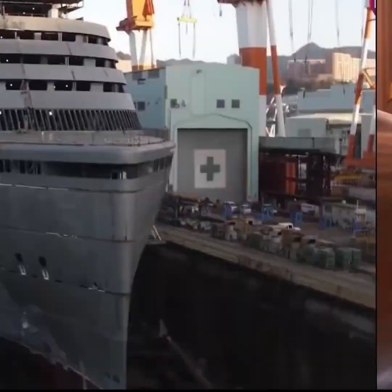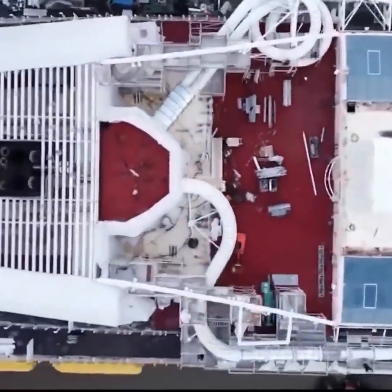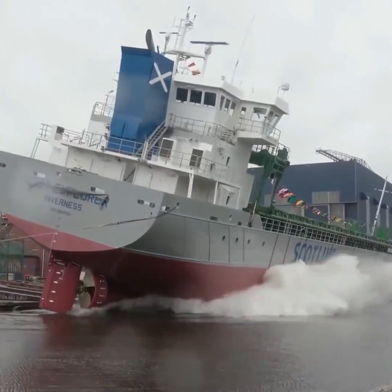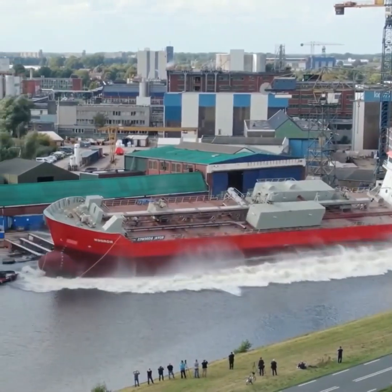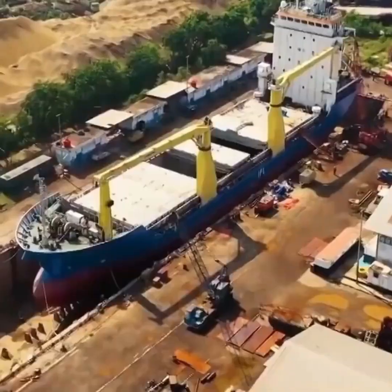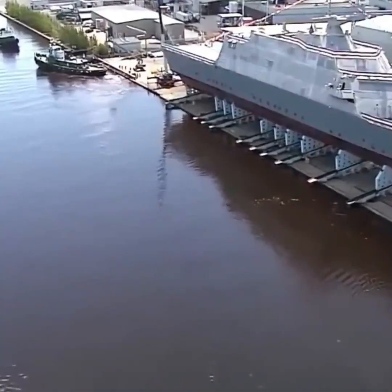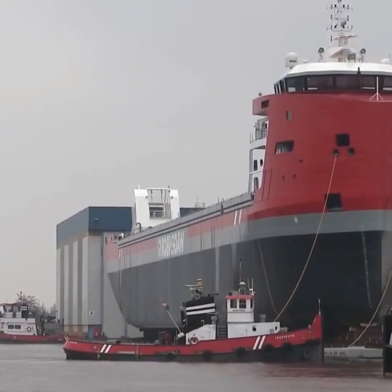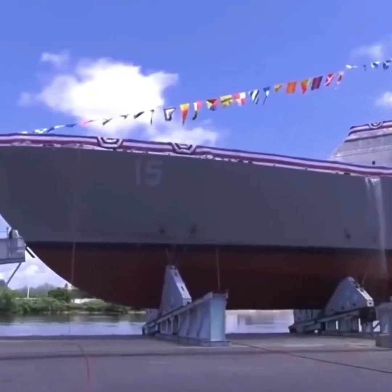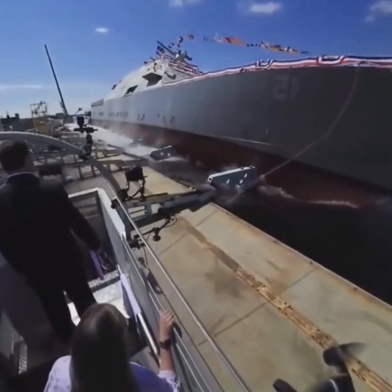Now that the ship is ready, the question remains: how do you get such a massive vessel into the water? There are four techniques used to launch ships. The first is the floating out type — the area that was drained to build the ship is filled with water again, connecting it to the sea, and the ship is then slowly moved into the water. The second technique is gravitational launching, where the ship is brought to the seashore and placed on a structure resembling train tracks. Oiling and greasing are applied to reduce friction, allowing the ship to slide into the water. It's called gravitational because gravity does the work once the ship is positioned on the structure.